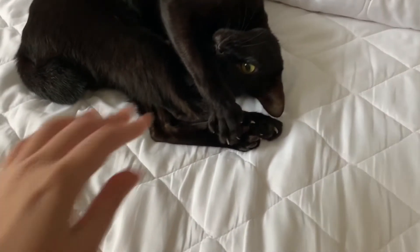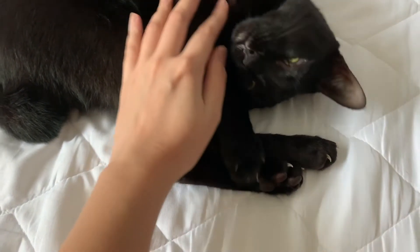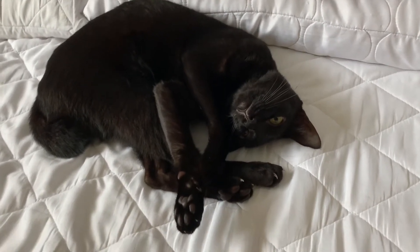Are you sleepy, baby? I love it when he curls up like this — it's so cute. Sleep, sleep, sleep.